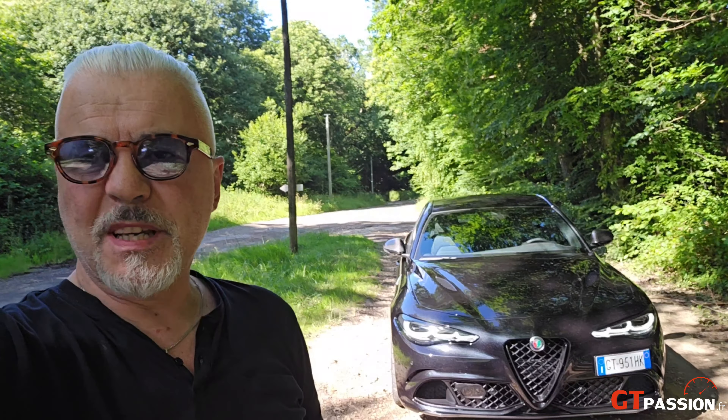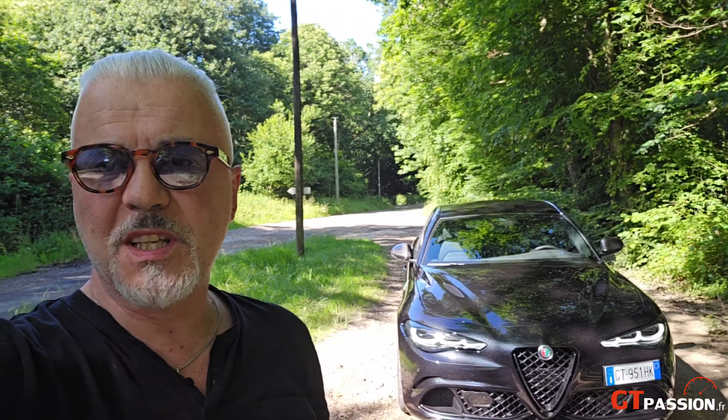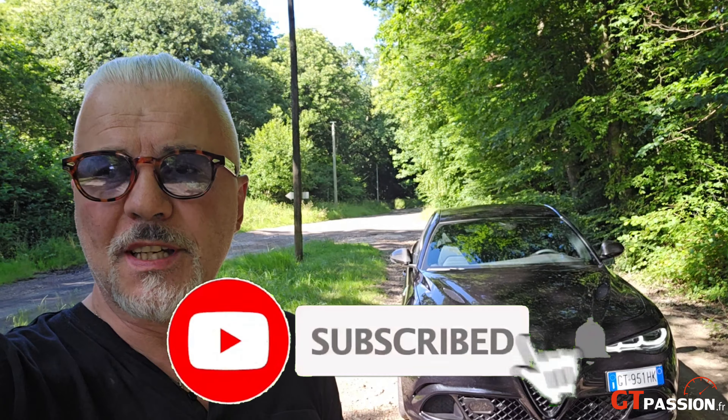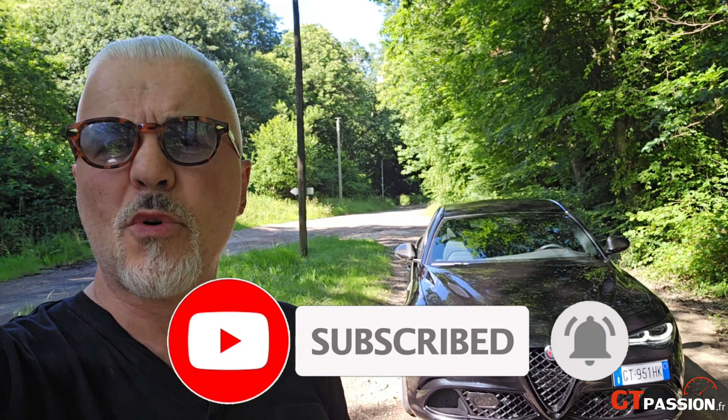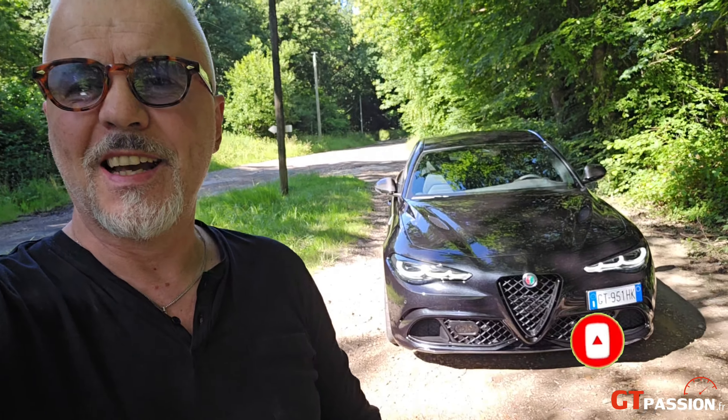J'espère que cette présentation de cette magnifique Alfa Romeo Giulia Quadrifoglio Super Sport vous aura plu. N'hésitez pas à me laisser des commentaires, à vous abonner à notre chaîne, et on se dit à très bientôt pour un prochain essai. Ciao !